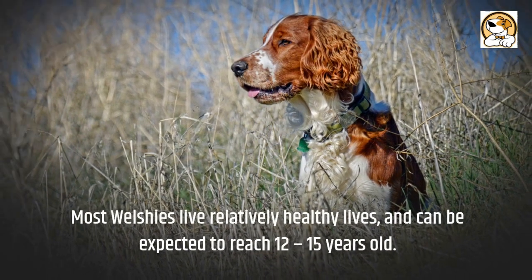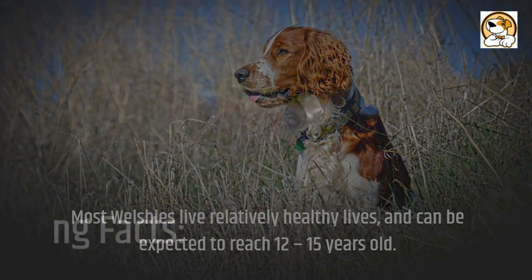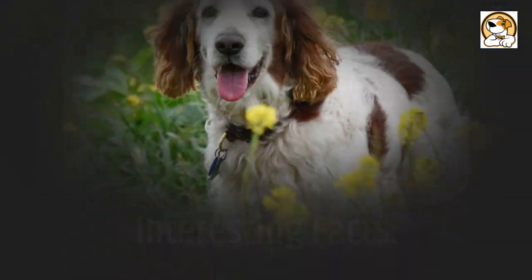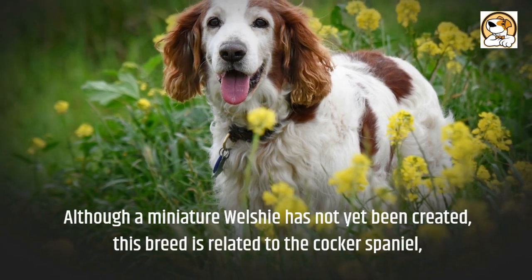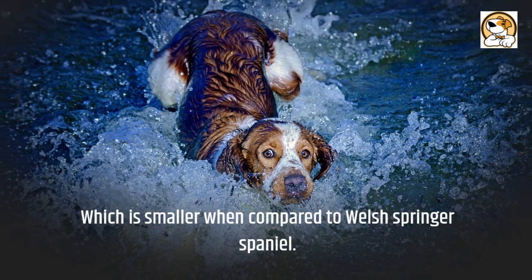Most Welsh Springers live relatively healthy lives and can be expected to reach 12 to 15 years old. As an interesting fact, although a miniature Welshie has not yet been created, this breed is related to the Cocker Spaniel, which is smaller when compared to the Welsh Springer Spaniel.